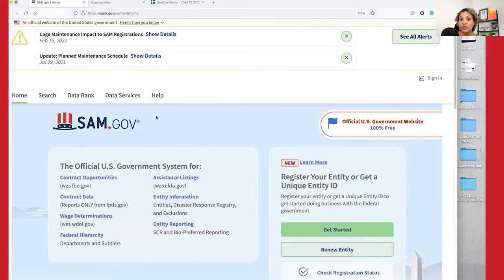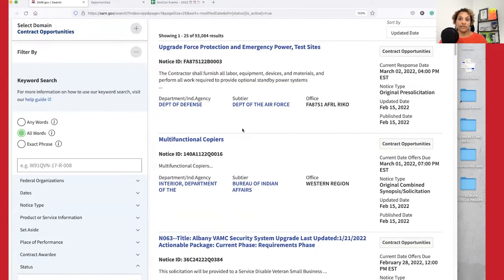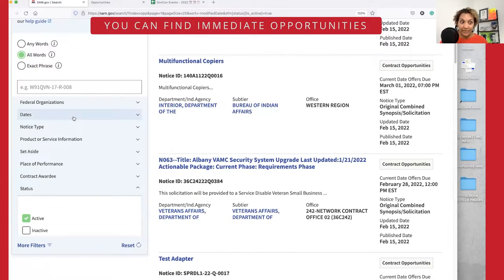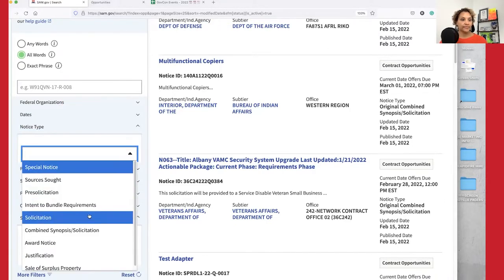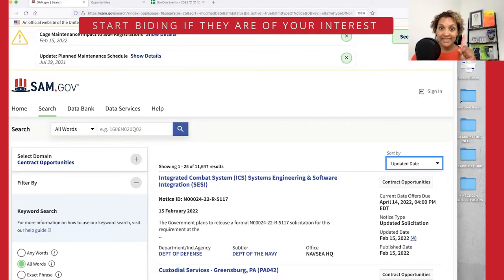For those interested in a more transactional relationship, go to SAM.gov and navigate to Contract Opportunities. You do not need to log in. Go to Advanced Search and begin searching for opportunities. Under Notice Type, select Solicitation, make sure the date is updated, and start bidding on opportunities that are of interest to you.